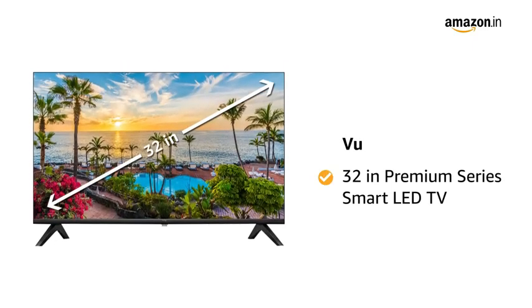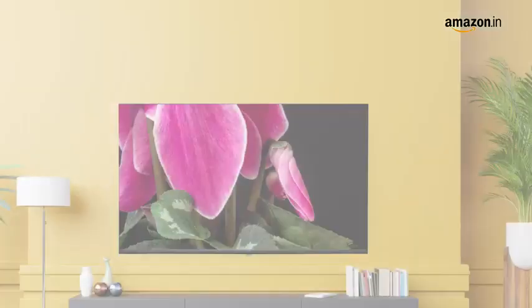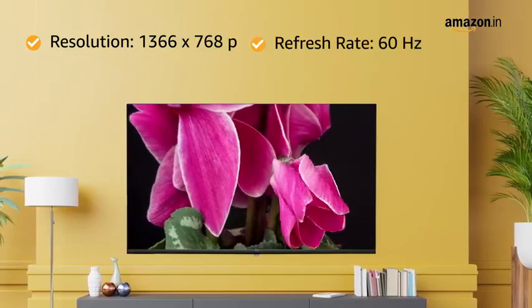Presenting VOO 32-Inches Premium Series Smart LED TV. The TV has 1366x768 pixels resolution and 60Hz refresh rate.